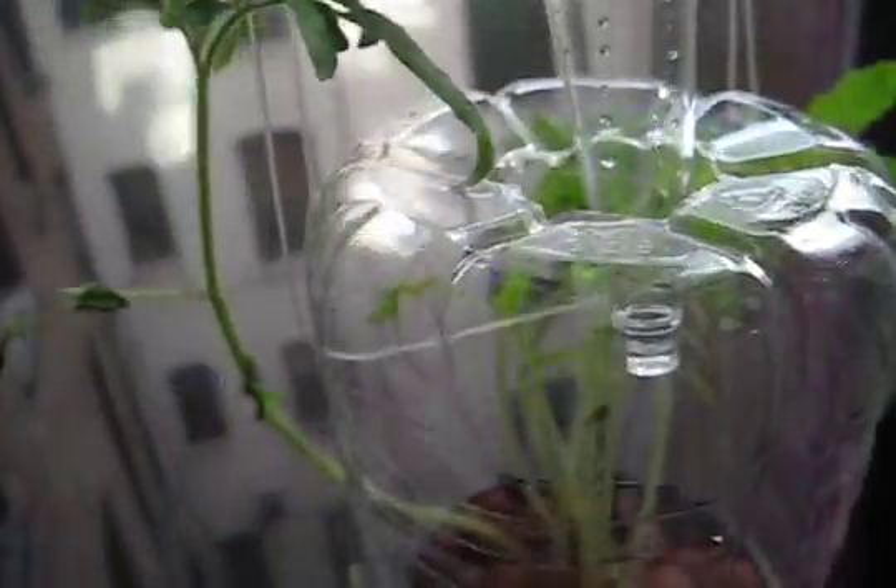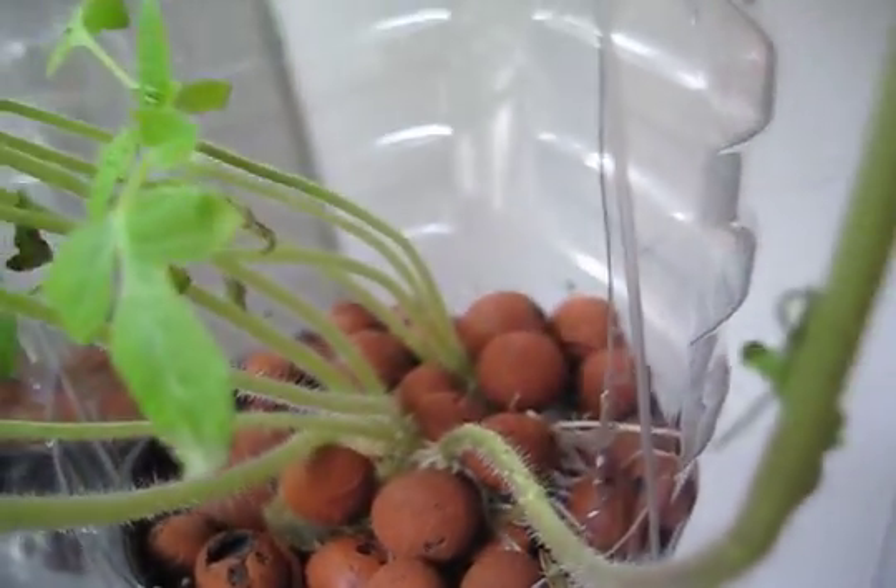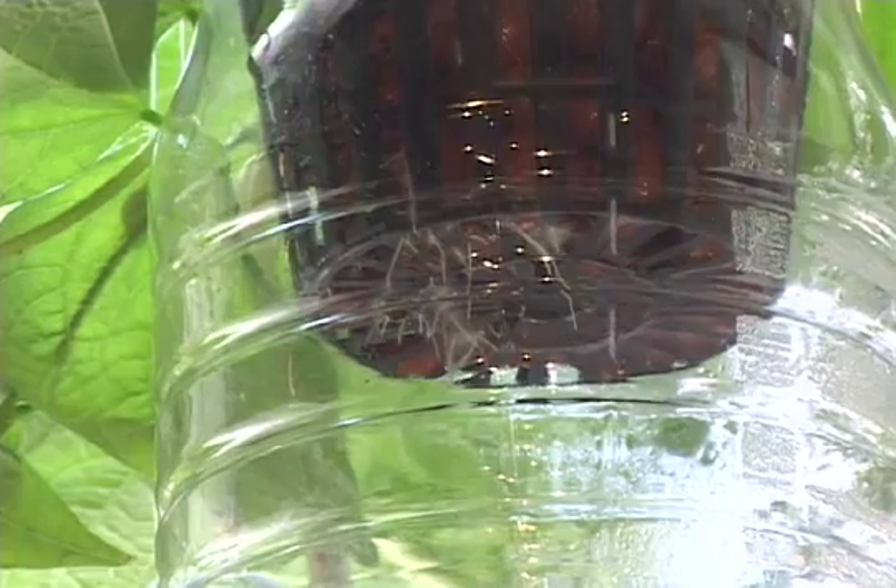This window farm is a hydroponic drip system where the plants are suspended in a soilless medium and fed with liquid nutrients.